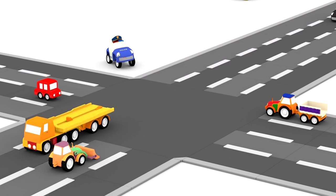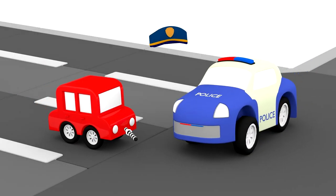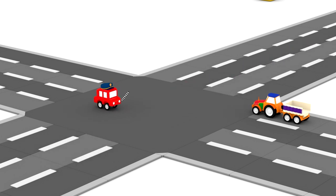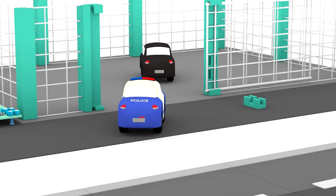Hello, police car. The red car is helping direct the traffic. He's using a stick to show who should go where. And the police car has caught a criminal.